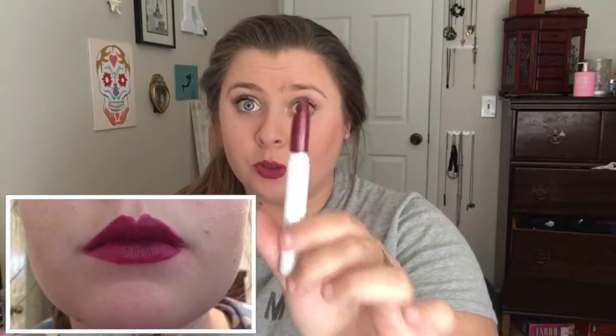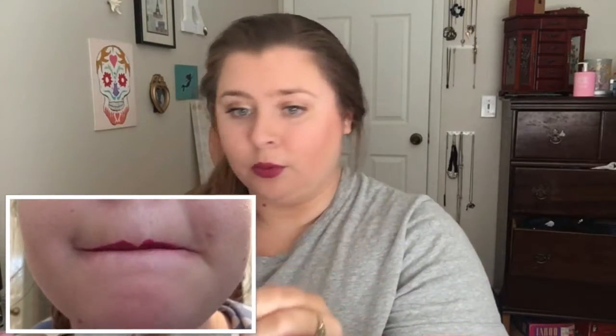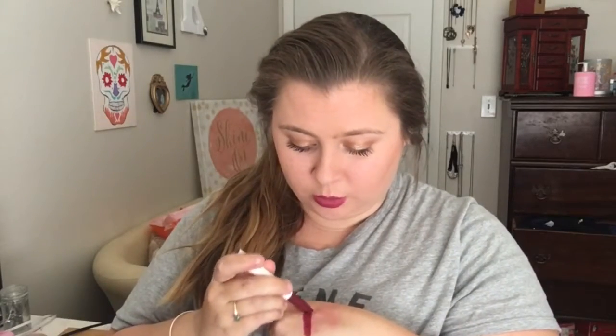The next ones are the plain matte lippy sticks. The first one is LBB and it is a super dark purple — well, not super dark but pretty dark purple. Look at that color, they are so pigmented.